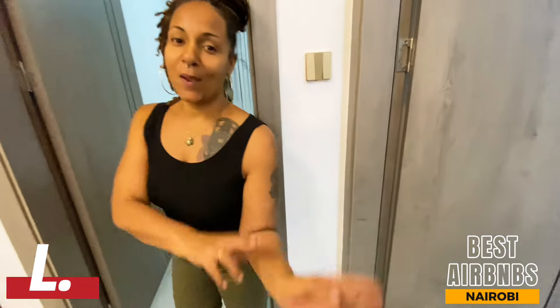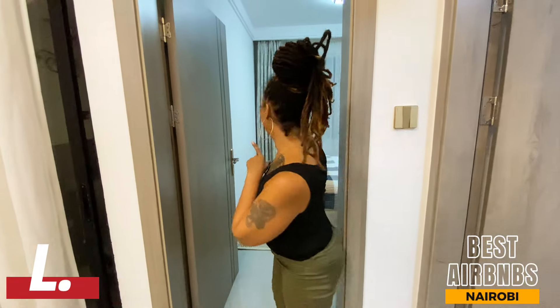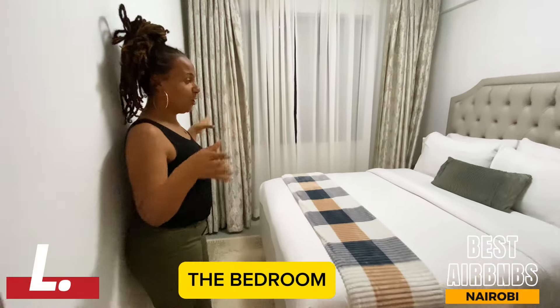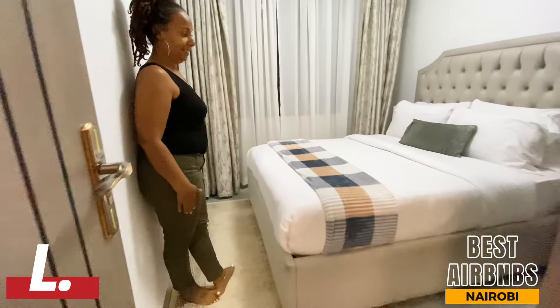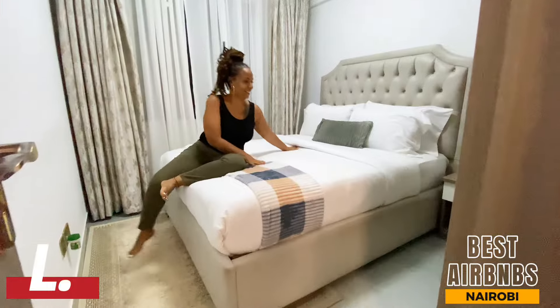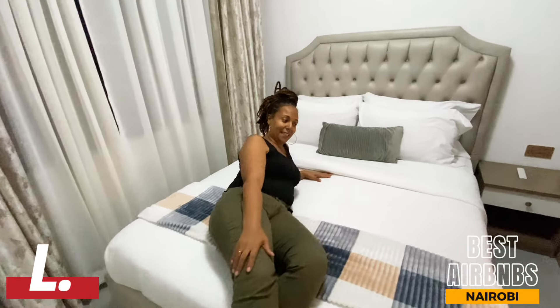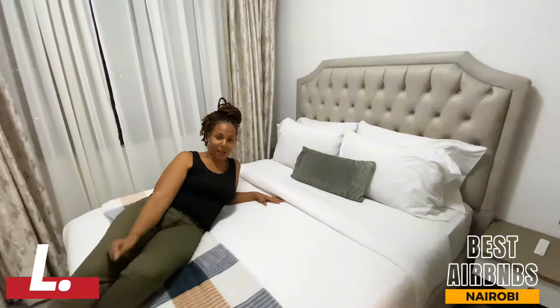Then we go to where the magic happens — this nice bedroom with this beautiful, humongous bed. It's nice and comfortable; you can come and relax and have a good night's sleep.